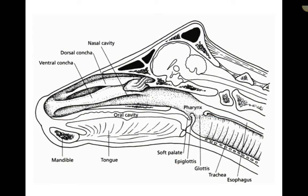A brief overview of the anatomy of the nose: we've got the ventral and dorsal conchae, the nasal cavity, and then of course it meets up through the pharynx with the oral cavity. With some of our testing, we'll talk about getting pharyngeal contamination — contamination from the pharynx in our cytology findings.